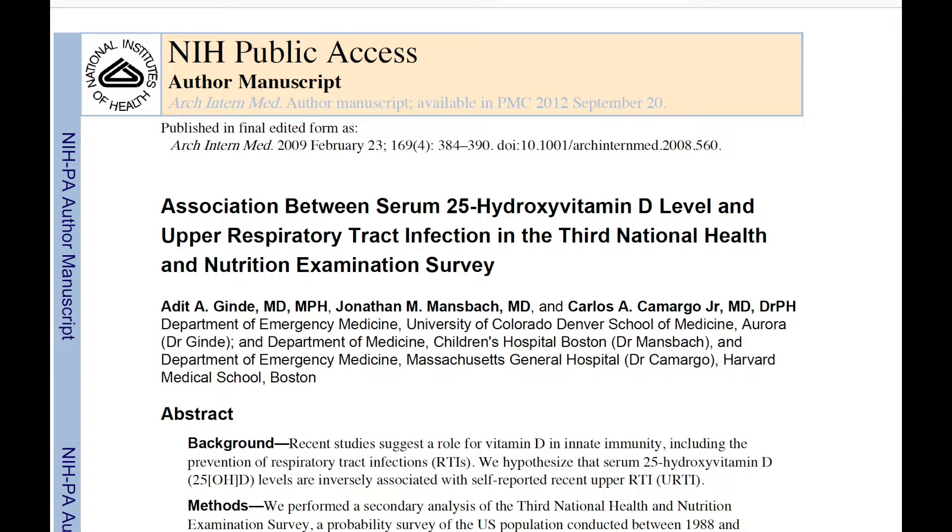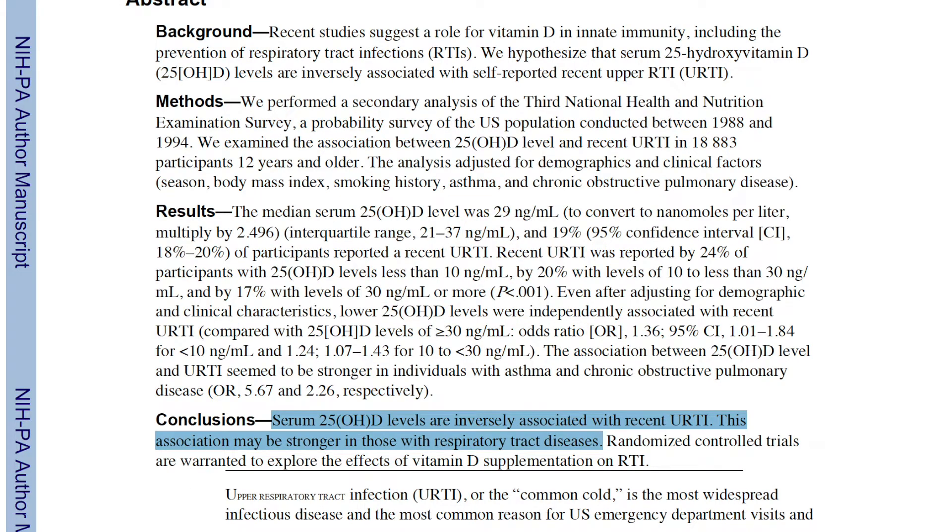Starting with a study from the Archives of Internal Medicine, February 2009: serum vitamin D levels are inversely associated with recent upper respiratory tract infection. What we can take away is basically that if you have low vitamin D levels, you're more likely to have an upper respiratory infection.